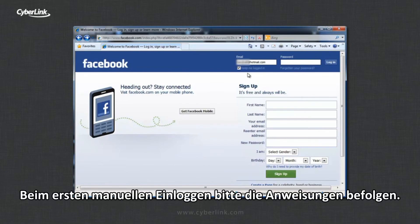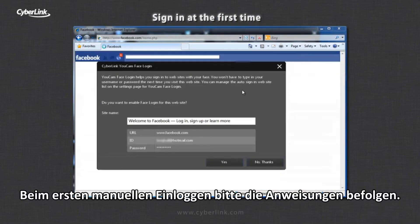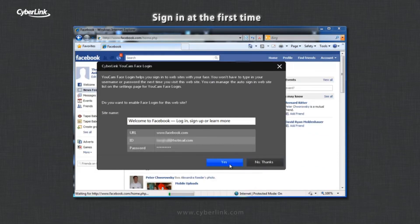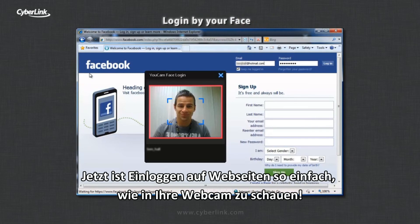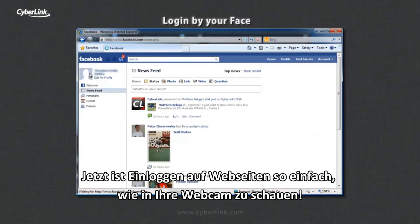The first time you use face login, you need to sign in manually to the website and follow the prompts that appear. After that, signing into your added sites is as easy as looking into your webcam.